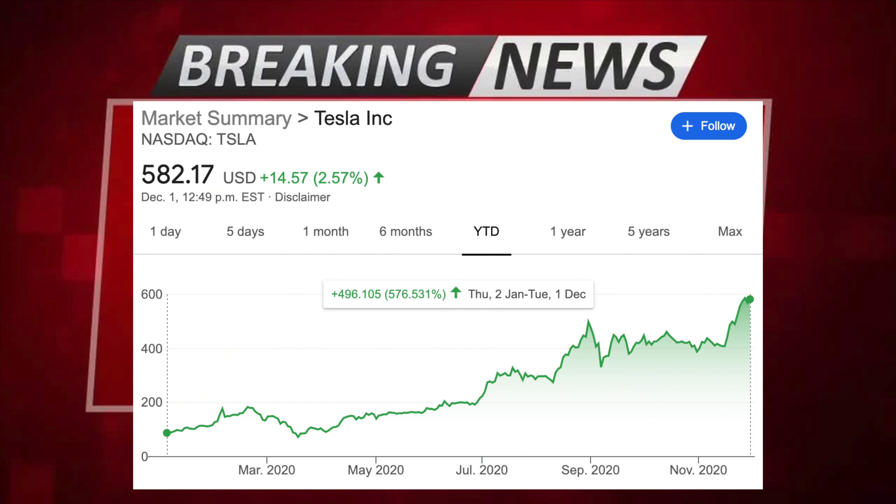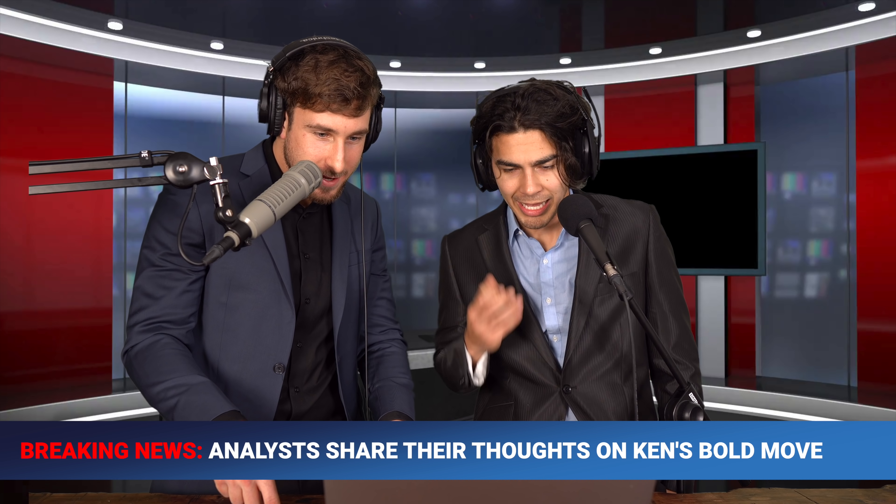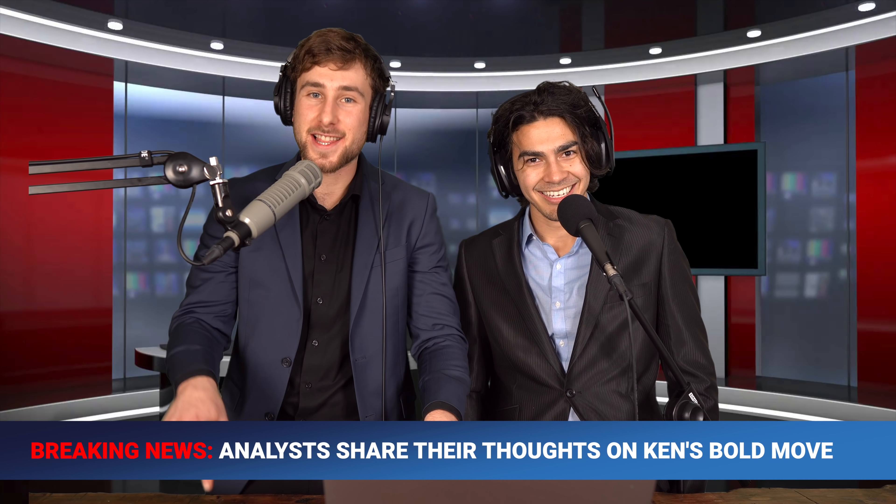Before we get to our special interview, we have to mention everybody's favorite: Tesla Ken, sitting at a solid fourth place at $628,515. Stock number one: Tesla, up 528%. Stock number two: Tesla, up 528%. Stock number three: Tesla, up 528%. Stock number four: Tesla. Stock number five: Tesla. Did he go all in on Tesla? Bold selection, but Ken, you're killing it out here.